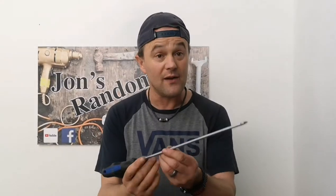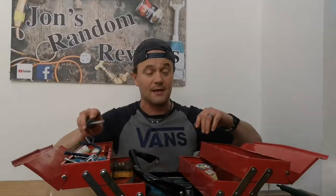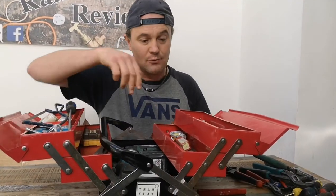Junior hacksaw — always good to have, because you can't always cut the pipe with a pipe slice. And a big long Phillips driver.